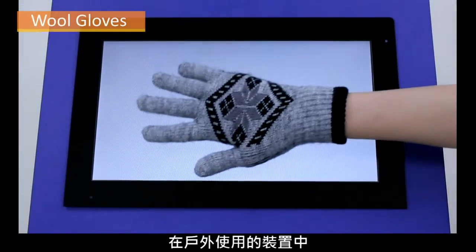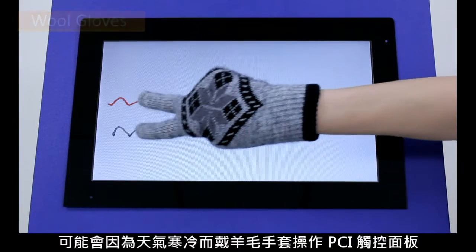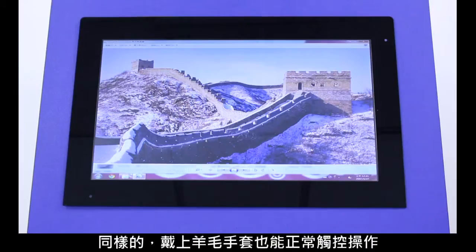When using outdoor equipment, wool gloves may be worn while operating a PCAP touch panel due to cold weather. Again, touch operation is normal when wearing wool gloves.